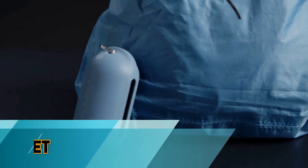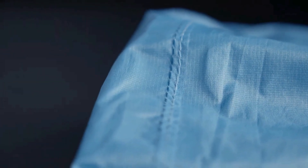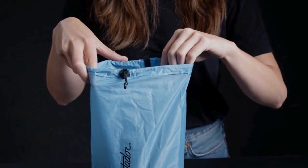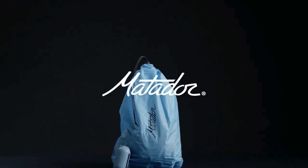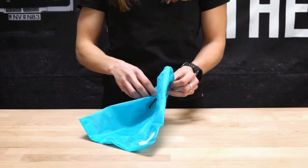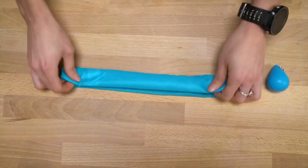The Matador Droplet is a compact and ultra-portable storage solution designed for the modern adventurer. This palm-sized pouch unfolds to reveal a durable and waterproof bag, perfect for stashing wet items, protecting valuables, or organizing essentials. Its silicone construction ensures resilience against the elements, and the easy-to-use design makes it a versatile companion for outdoor activities, travel, or daily life. The Matador Droplet seamlessly combines functionality with convenience, offering a practical and space-saving solution for those who value compact and waterproof storage on-the-go.